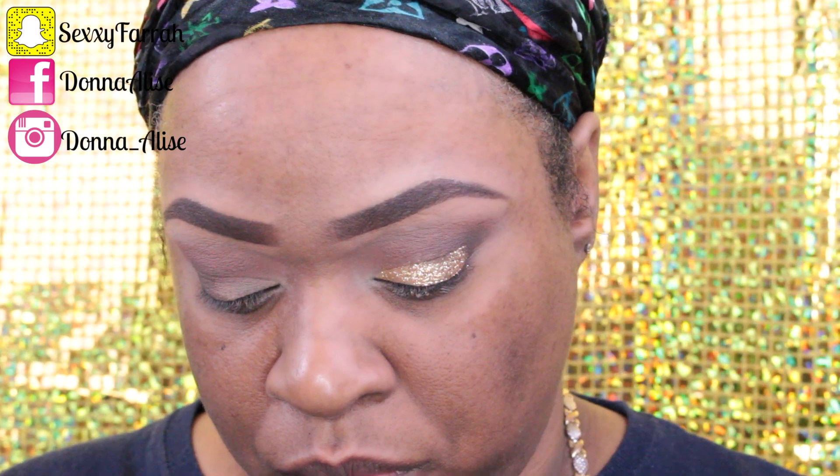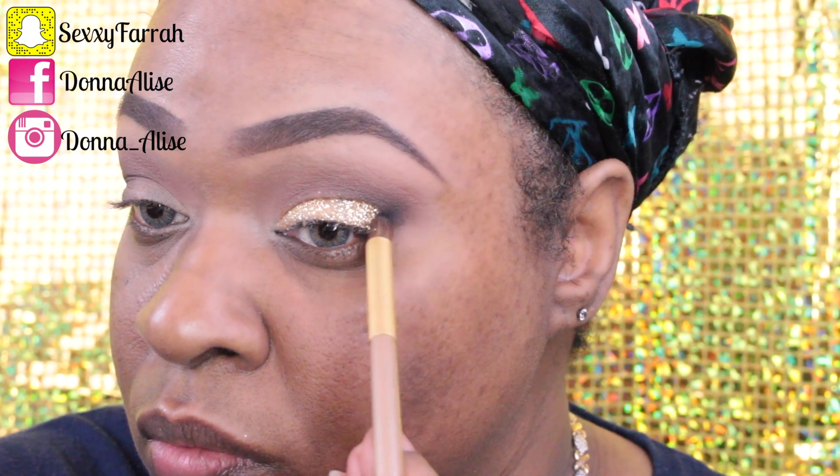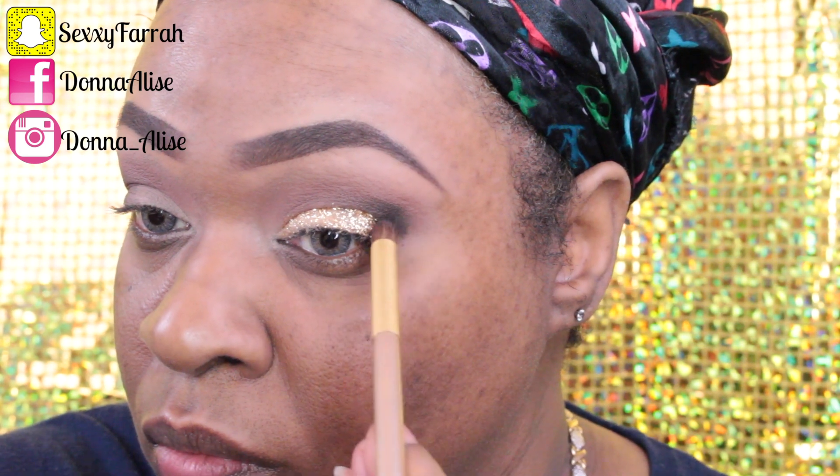Going in with my I Love Matte palette by Wet and Wild, I'm using the black color just to darken up my outer V a little, and then I'm taking a blending brush and blending that into my crease just a little.